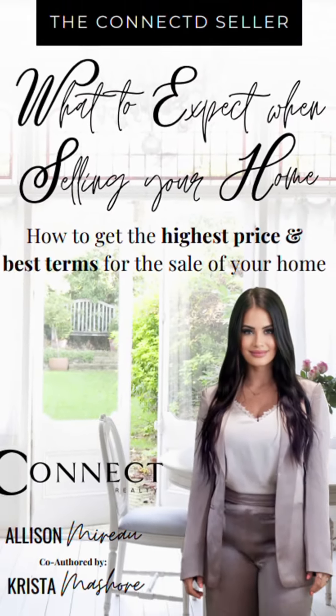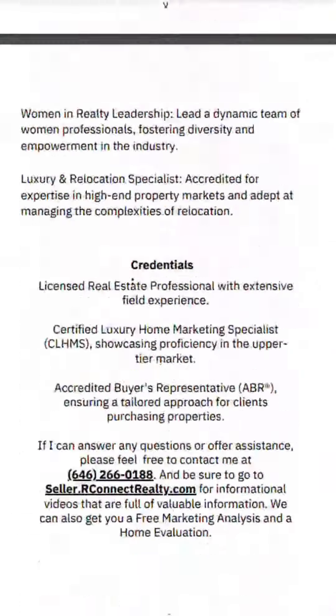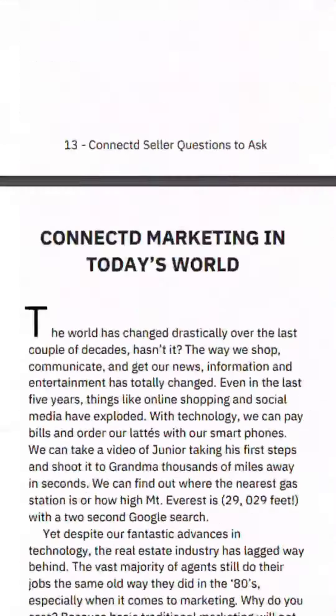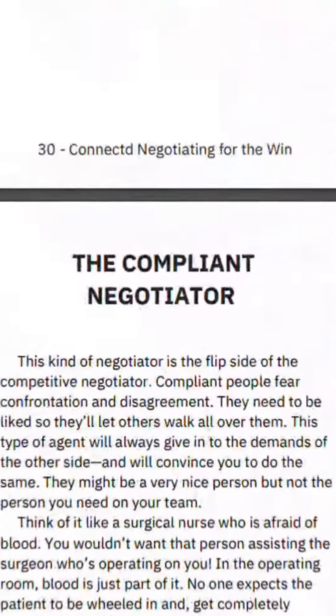First up, let's talk about the Connected Seller Book. This is your guide to everything you need to know when selling your home. Whether you're a first-time seller or a seasoned seller, this book is packed with insider tips, expert advice, and real-life stories to help guide you through every step of the process.